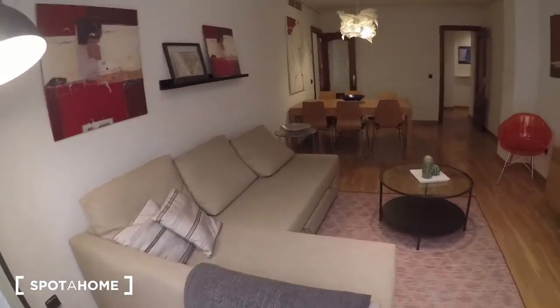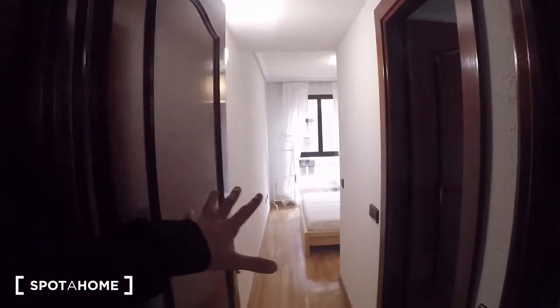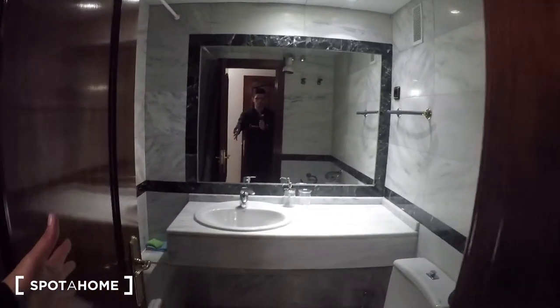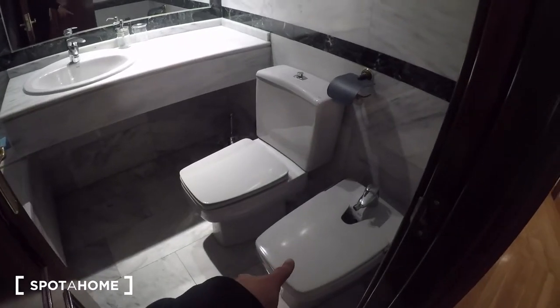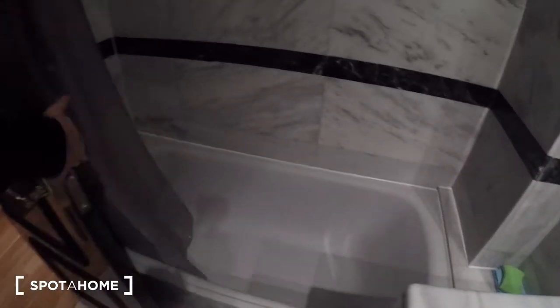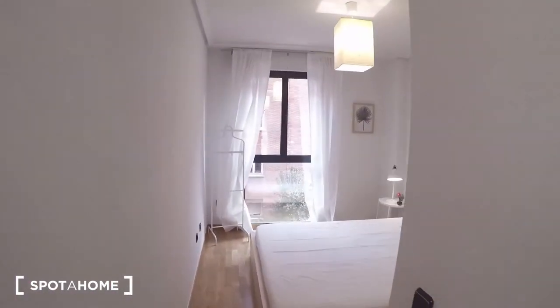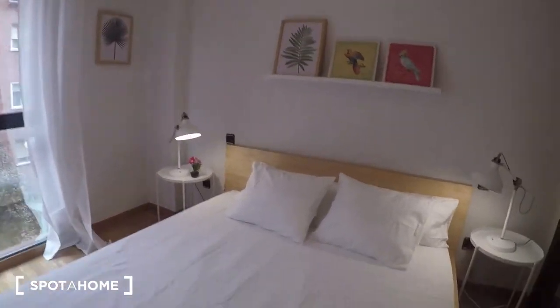Now I'm going to show you room number one, which is right here. It has its own ensuite bathroom, which is great. The bathroom has a full setup: a bidet, the toilet, the sink, and a nice big bathtub up top.